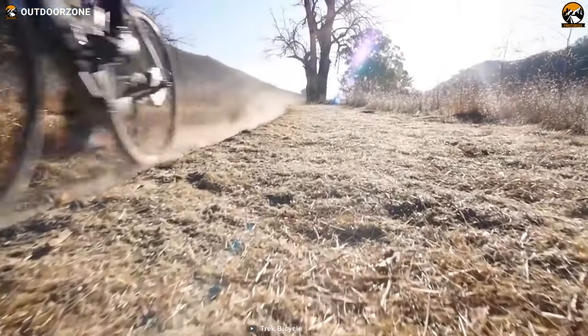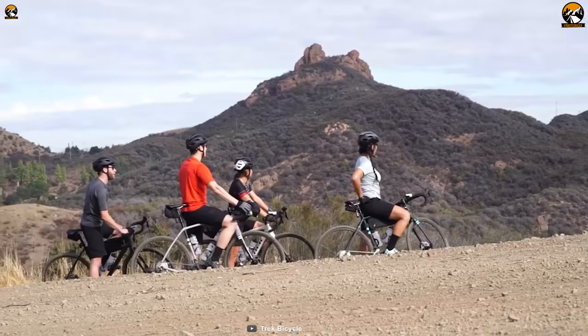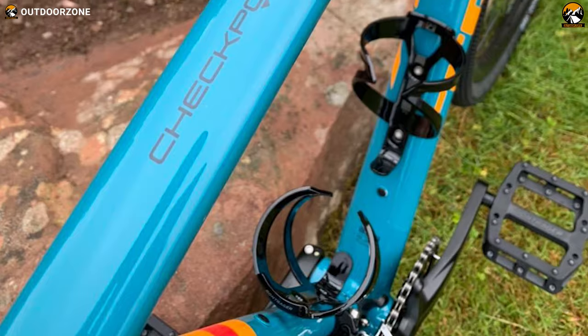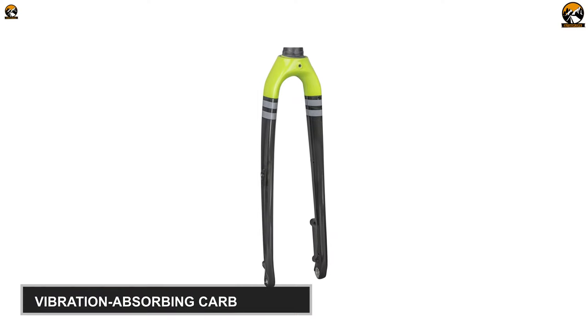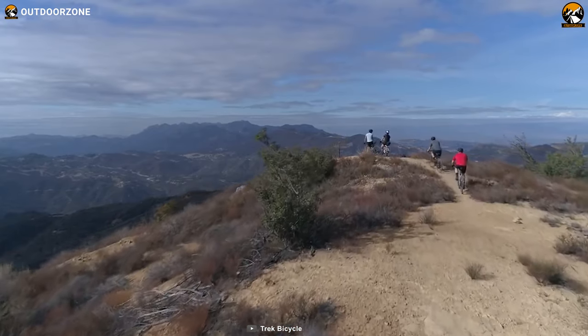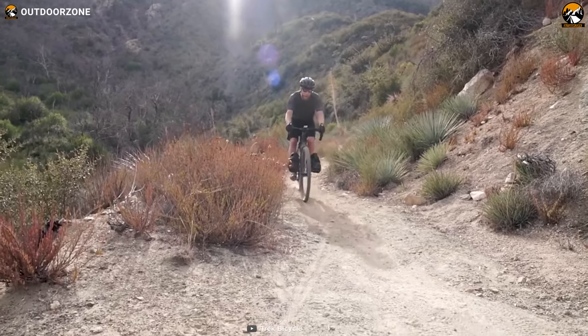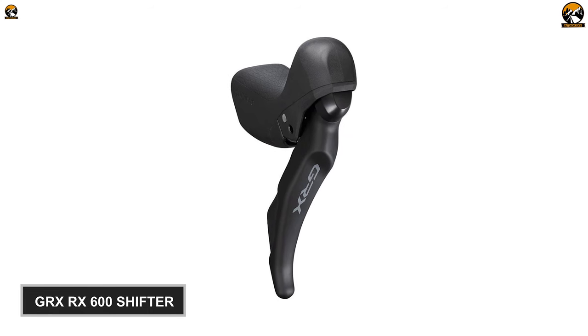Right on the most adventurous gravel road, with the Trek Checkpoint ALR5, specially designed to provide an epic all-road adventure to pure roadies. This gravel bike features an aluminum frame and a vibration-absorbing carbon fork, which will endure considerable pressure while grinding up hills or through rough gravel. It supports tires up to 45c, providing added traction and stability in all terrains, and comes with the Shimano GRX RX 600 shifter, which makes shifting much easier.